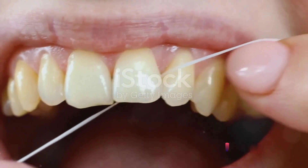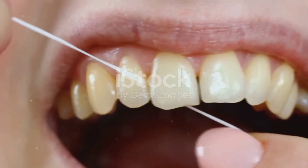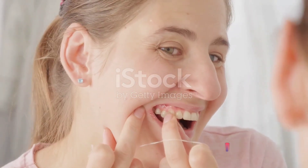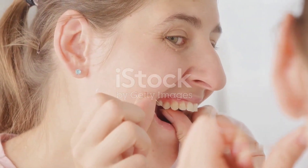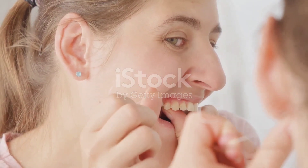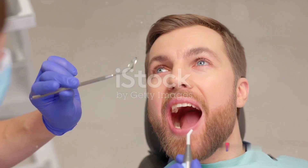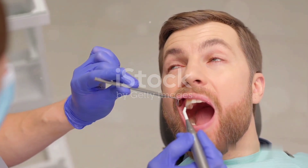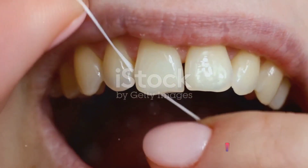Step 2 is all about flossing daily. While brushing your teeth is an essential part of your oral hygiene routine, it's not enough to reach those tricky spaces between your teeth. That's where flossing comes in. Flossing plays a crucial role in removing plaque and food particles that your toothbrush can't reach. By sliding the floss between your teeth, you're able to dislodge any buildup hiding in those hard-to-reach spots. This daily habit reduces the risk of cavities and gum disease. When plaque builds up, it can harden into tartar, leading to gum inflammation and eventually gum disease. Flossing helps disrupt this cycle, keeping your gums healthy and your smile bright.